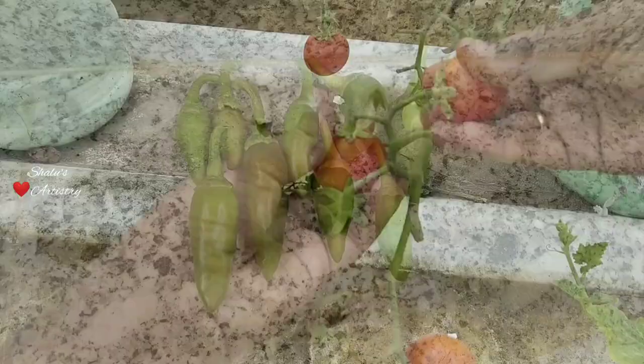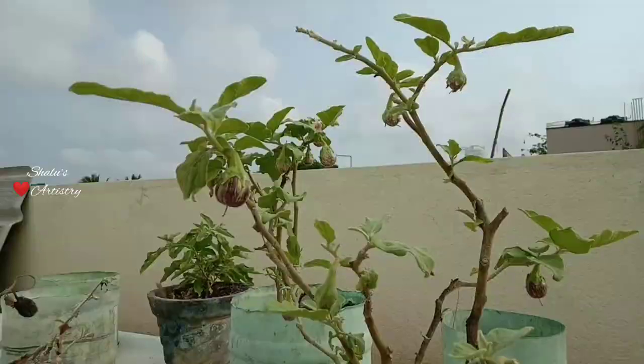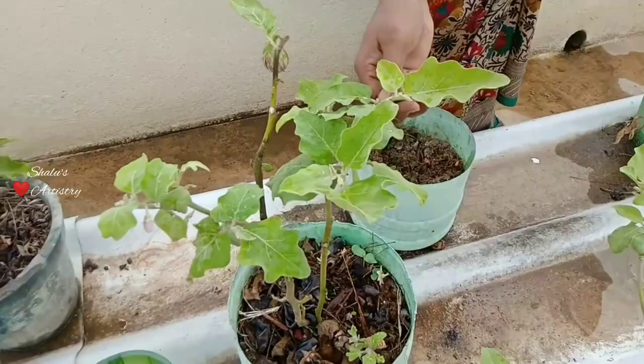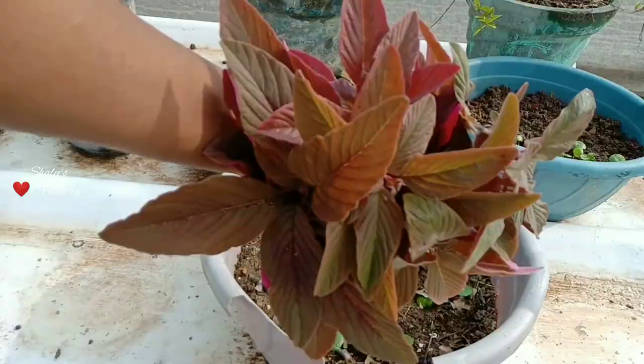From the second week of May, tomato yield has gone down but brinjal yield was as usual good. We also got some red amaranth this time. If we cut it from the stem portion it will grow back again, so I cut it from the stem instead of plucking it from the roots.